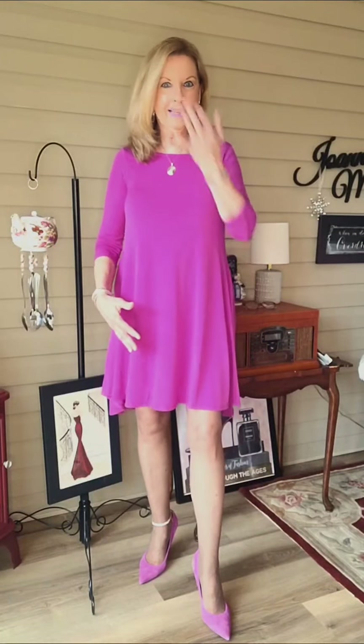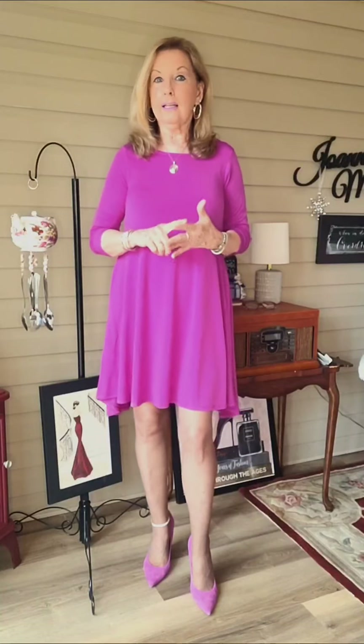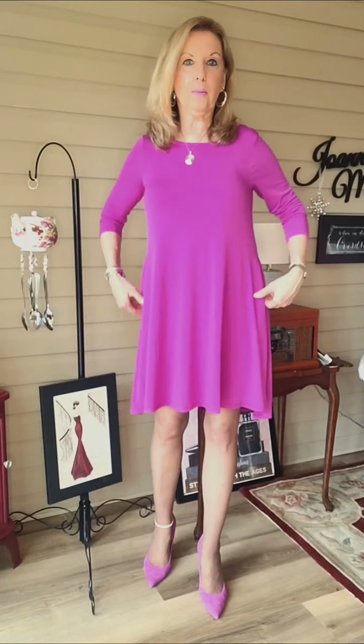It just happened that these gorgeous purple suede pumps were the perfect match for this dress, but it doesn't have to be this matchy-matchy. In fact, you could wear a stiletto, a pump, a wedge, even a kitten heel or a flat, and you look fabulous in this dress.